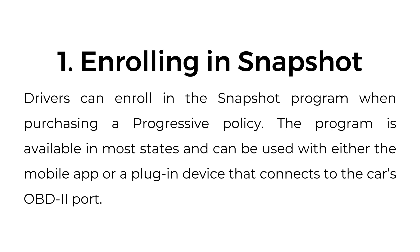One, enrolling in Snapshot. Drivers can enroll in the Snapshot program when purchasing a Progressive policy. The program is available in most states and can be used with either the mobile app or a plug-in device that connects to the car's OBD-II port.